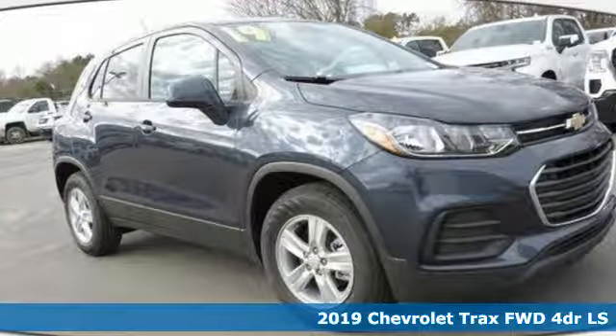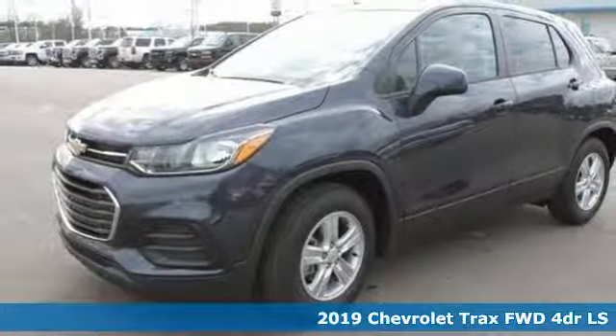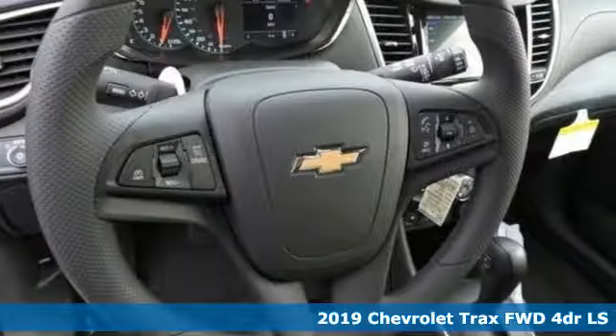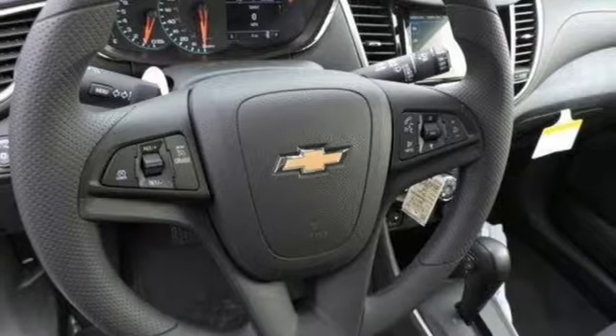It's a new 2019 Chevrolet Trax. Bred for city life, this SUV adds curb appeal to every street. You'll look forward to every drive with features like these.